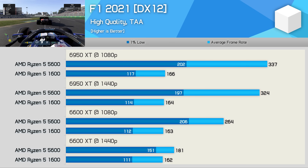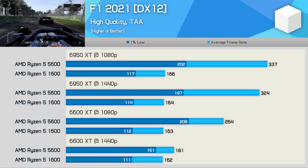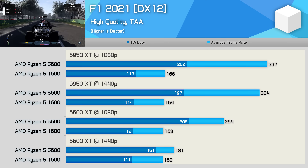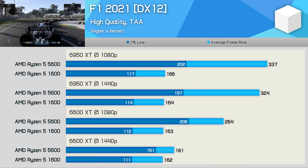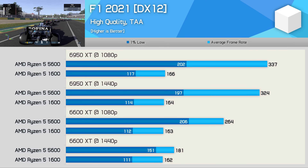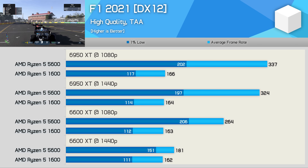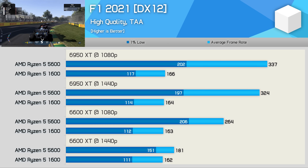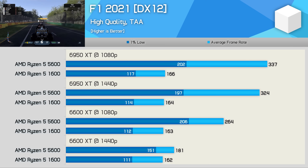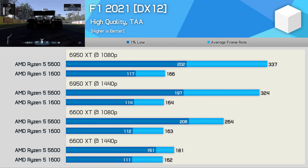The same is also true for F1 2021, where the Ryzen 5 1600 was good for over 160fps on average, with 1% lows over 100fps. North of 100fps feels extremely smooth with good input. But if you're after more performance, the 5600 will certainly deliver, boosting 1% lows by as much as 73% with the 6950 XT, while blowing the average frame rate up to over 300fps for an insane 103% improvement.